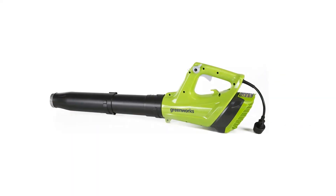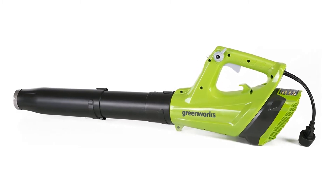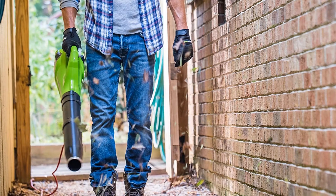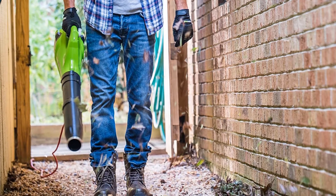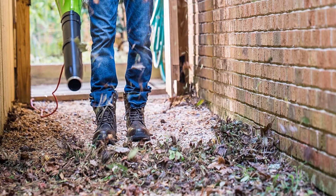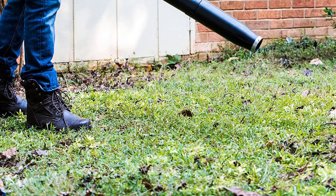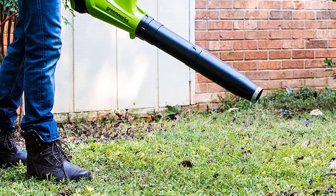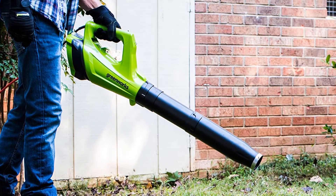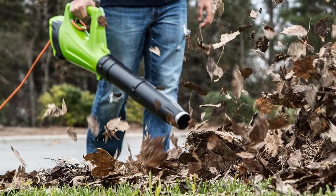The Greenworks 9 amp corded electric leaf blower has a maximum air volume of 530 cubic feet per minute at a max speed of 130 miles per hour. This blower boasts some useful features including a true variable speed trigger, meaning you have full control over the blower's airspeed based on how hard you pull the trigger. It also features a cruise control lever that you can switch on to lock the speed so you don't have to worry about maintaining the same pressure on the trigger.